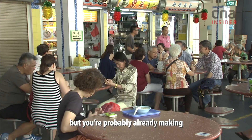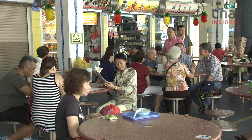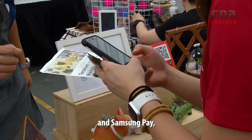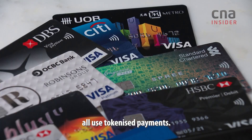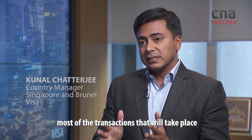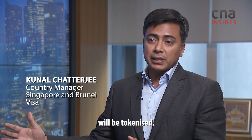This might be a foreign concept, but you're probably already making tokenized payments. Apps like Apple Pay, Google Pay, and Samsung Pay all use tokenized payments. It has already become industry standard — the way forward. Most of the transactions that will take place will be tokenized.